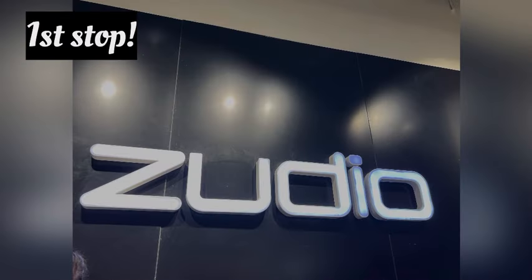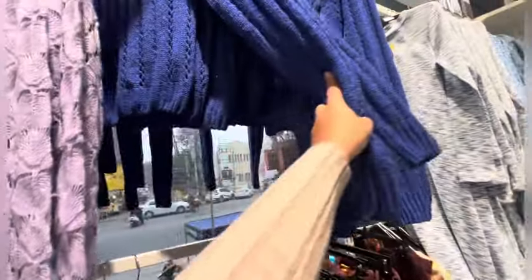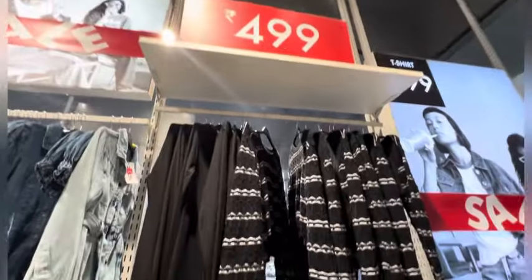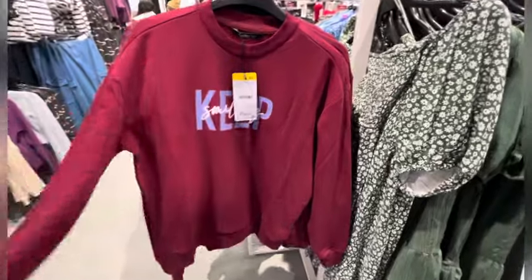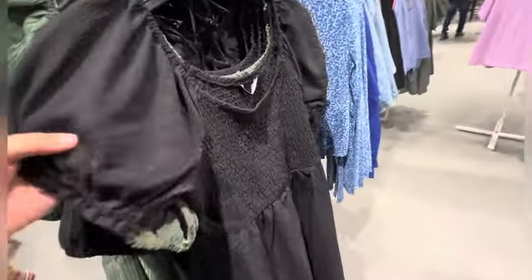In Zudio, I saw crop sweaters which were all ₹499. The fabric was quite good and the price was also ₹499, but I didn't get it. After that there was a dress for ₹700 or ₹800. There were also some sweatshorts for ₹400 — the sale was good but the fabric was not so great.